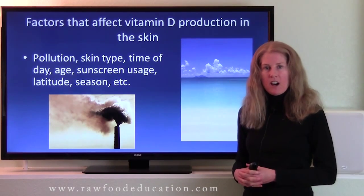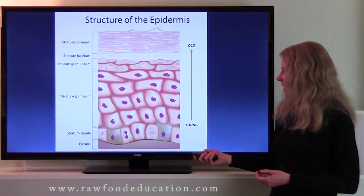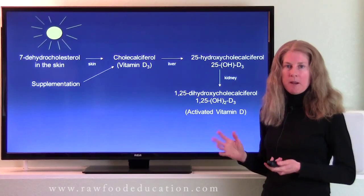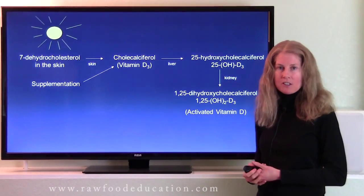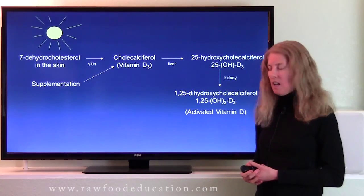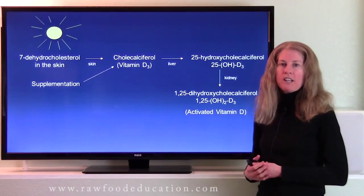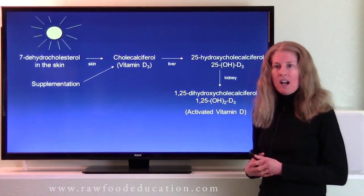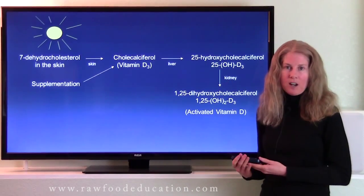To know whether we are in good vitamin D status, the best thing to do is to get a test. The test considered to be the best indicator of vitamin D status is the 25-hydroxycholecalciferol test. Although the activated hormonal form is 1,25-dihydroxycholecalciferol, the 25-hydroxy test is considered the best test at this time.